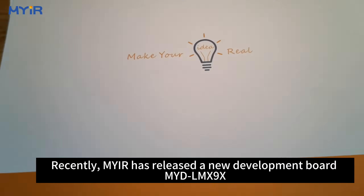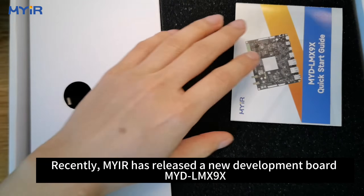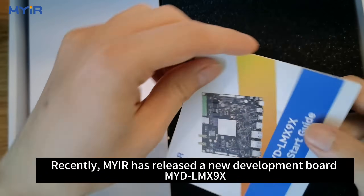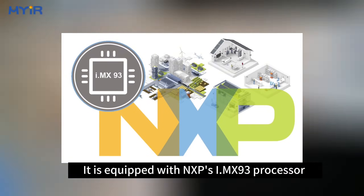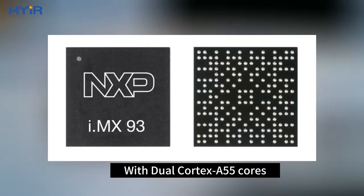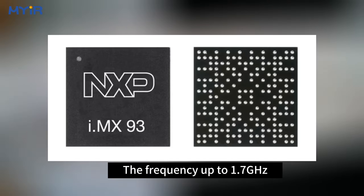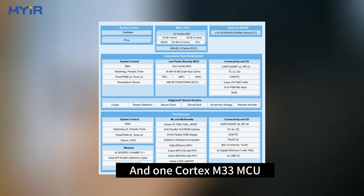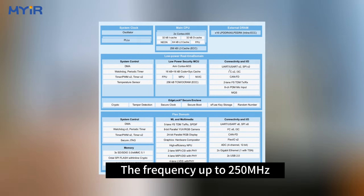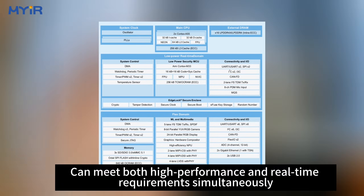Hello everyone. Recently, MYIR has released a new development board MYDL-MX9-X. It is equipped with NXP's IMX93 processor with dual Cortex-A55 cores, with frequency up to 1.7 GHz, and one Cortex-M33 MCU with frequency up to 250 MHz, which can meet both high-performance and real-time requirements.